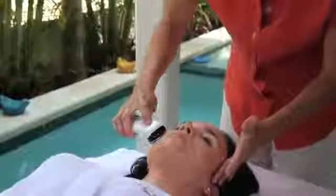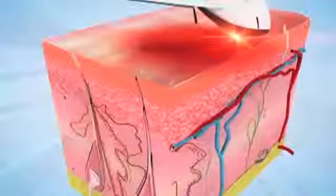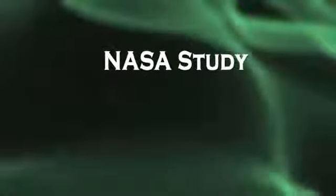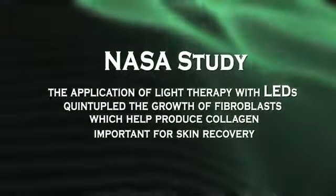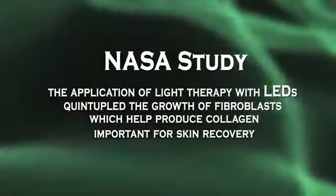Then using the face lifting anti-wrinkle muscle relaxant facial gel, the galvanic current of the Spa 4 works to provide your skin with non-surgical anti-aging effects. Using cutting-edge infrared light emitting diodes, photodynamic therapy both heals and rejuvenates the skin. In fact, a study supported by the NASA Marshall Space Flight Center concluded that the application of light therapy with LEDs quintupled the growth of fibroblasts, which help produce collagen important for skin recovery.